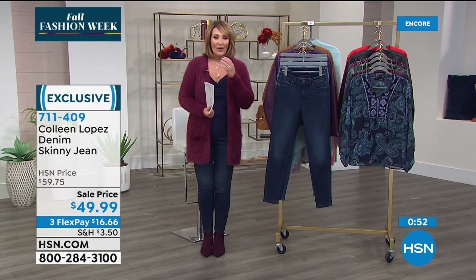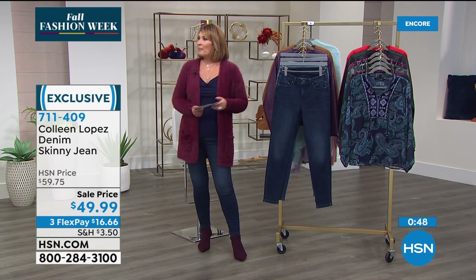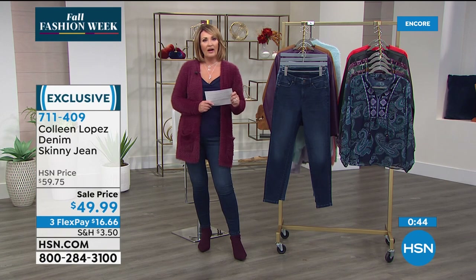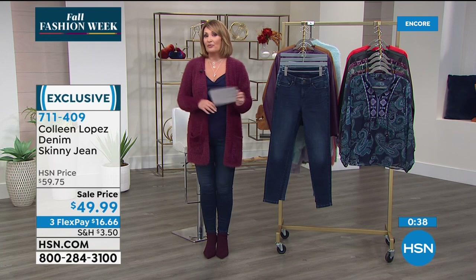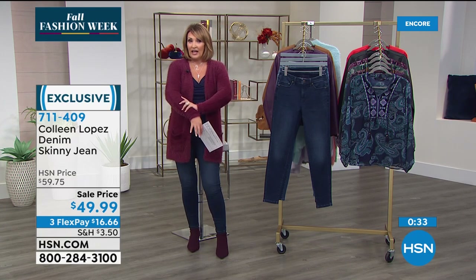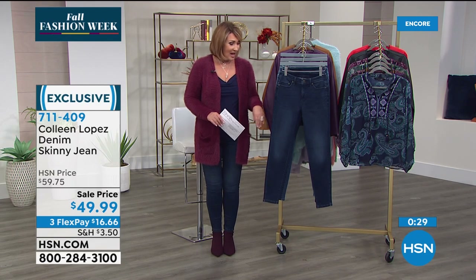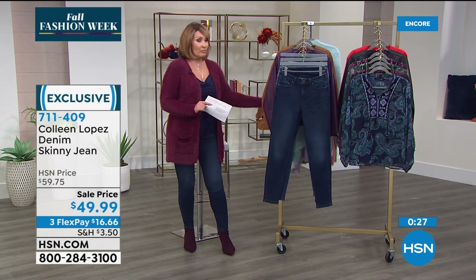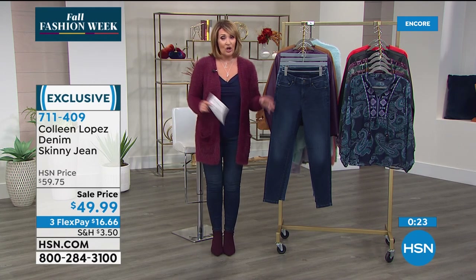A butterfly sweater — Colleen will pass that idea along. She loves butterflies and has done some in summery tops, but it might be fun to do an intarsia knit with a pretty butterfly. Over 4,000 gone now on the Today's Special. If you're thinking about it, the wine may not be available after this show — so get in while you can.